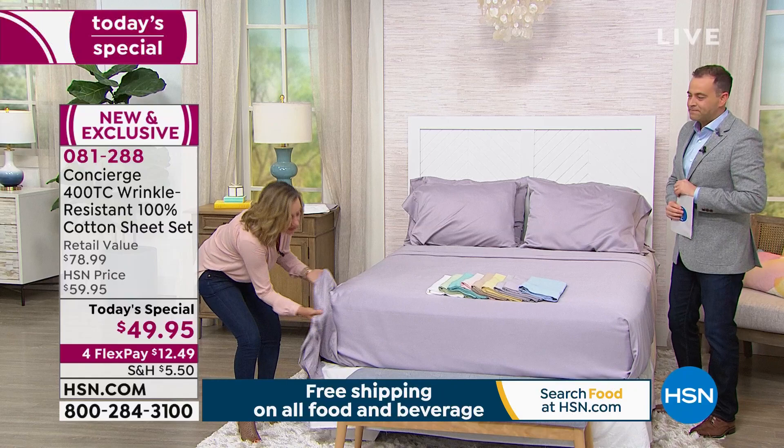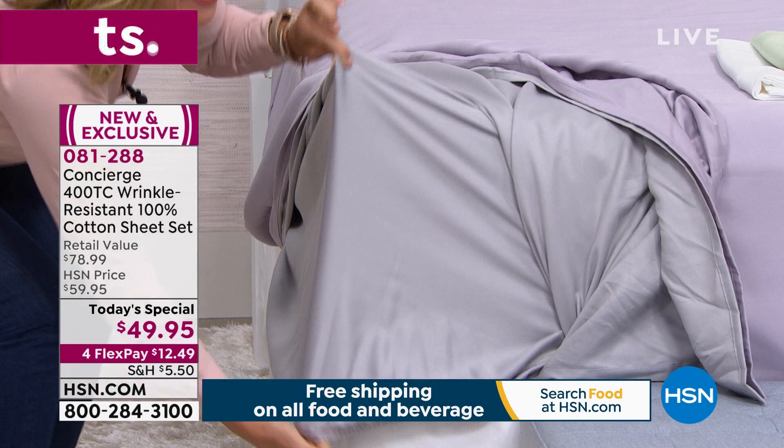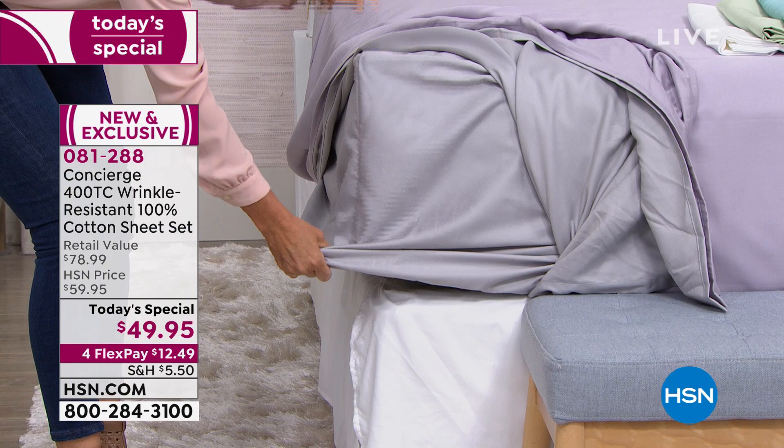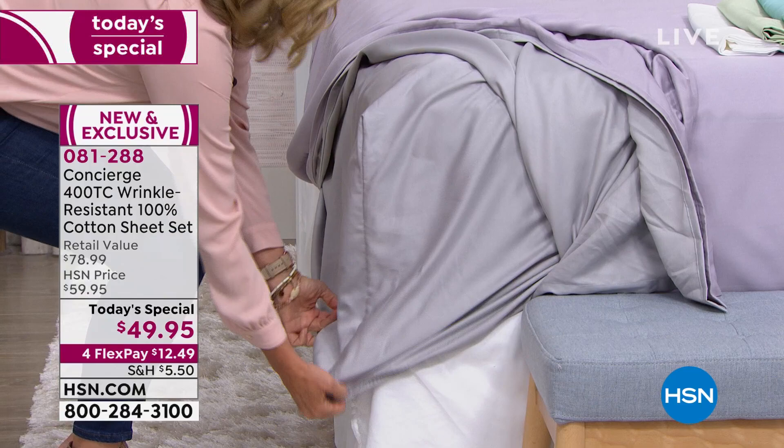We hear you. A lot of you have said deep pocket, deep pocket. We've always done a deep pocket, but it's been a 15 that'll stretch to 18. This is an 18 that stretches to 21 inches. We did this because we know that you all buy our toppers, our feather beds, our fiber beds — we wanted to accommodate. Maybe you have an adjustable bed, maybe you're trying to fit that 18-inch air mattress. These are going to fit it. It's the deepest we've ever done on a sheet set.